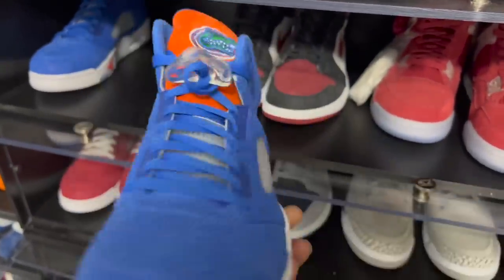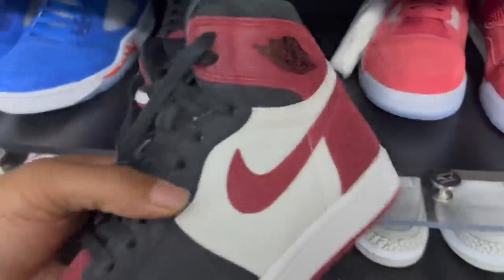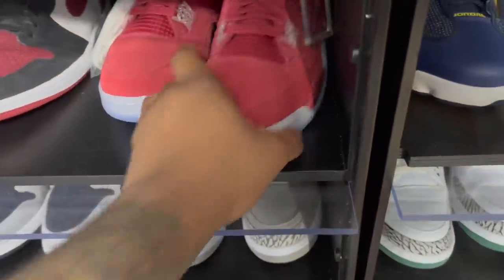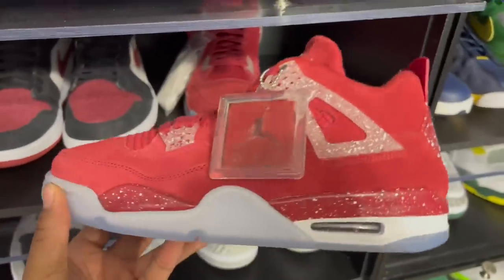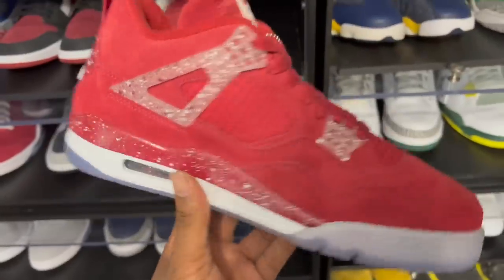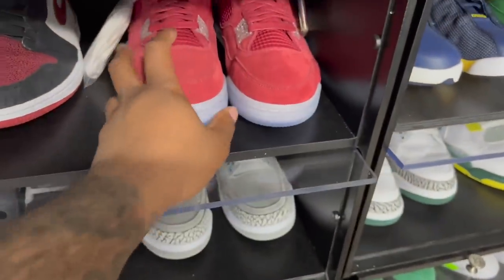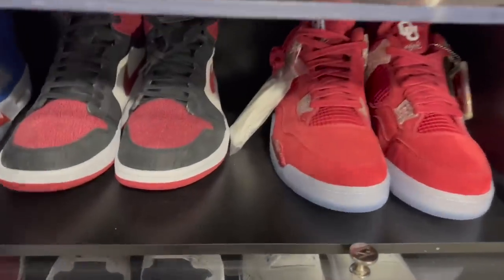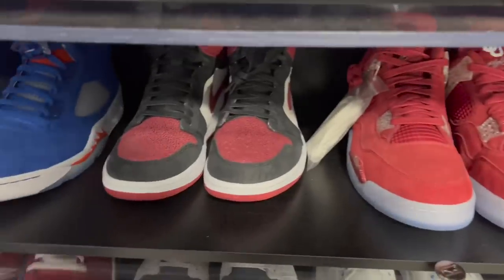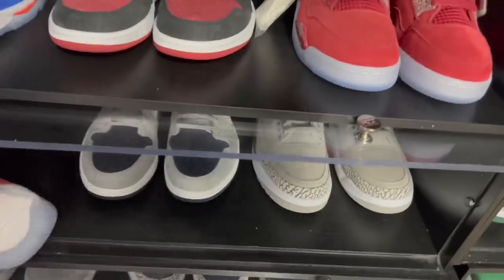Moving to Oklahoma — got the Oklahoma Ones with the OU on the tongue, and the Oklahoma Fours with OU on the tongue as well. As far as colorway, Oklahoma is probably my least favorite PE — we already have enough red, black, and white retros, so seeing a colorway like Florida or Georgetown is kind of refreshing. Then we got the Oklahoma Fives as well.